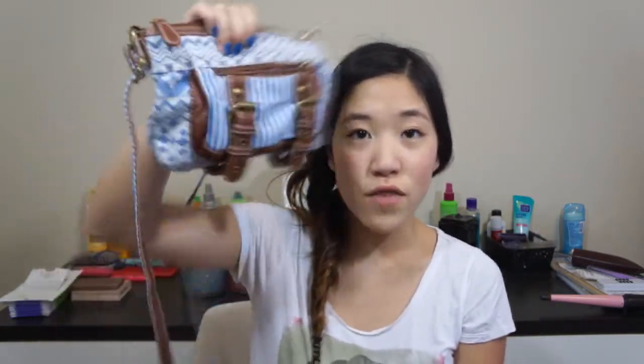I also got a new purse — I don't remember which store I got it from, but it's a crossbody bag that's blue and white with a tribal print and a pocket in the front. It is so cute and I got it on sale — it was originally $20 but I got it for $10. I've been carrying it everywhere I go.